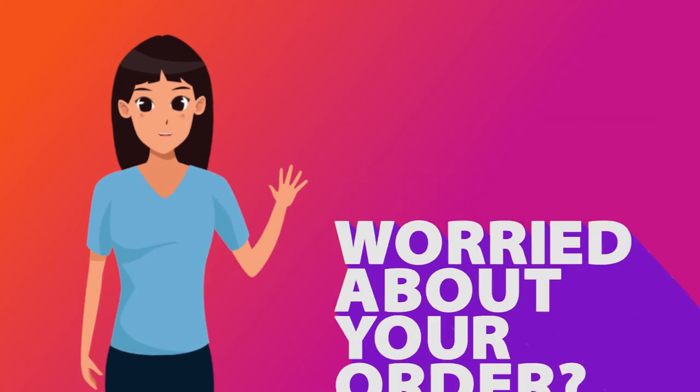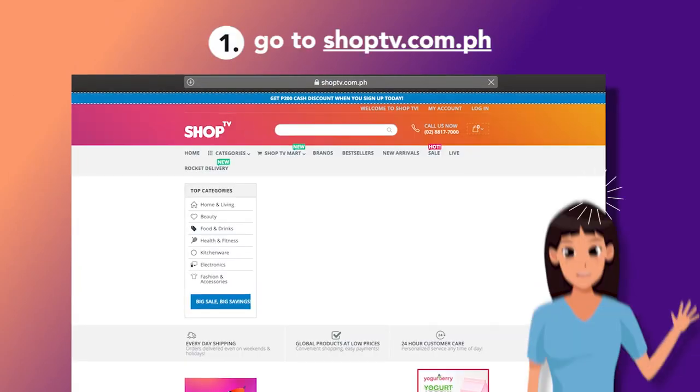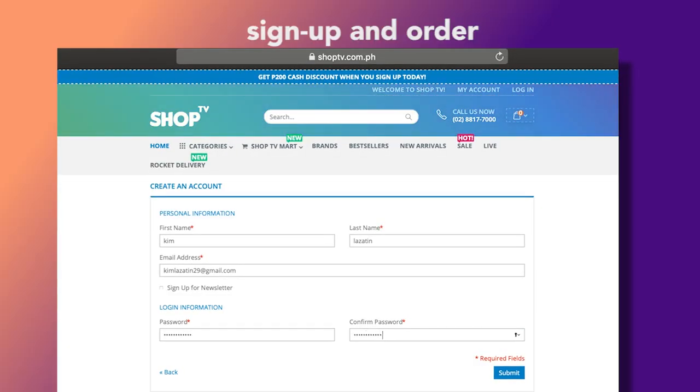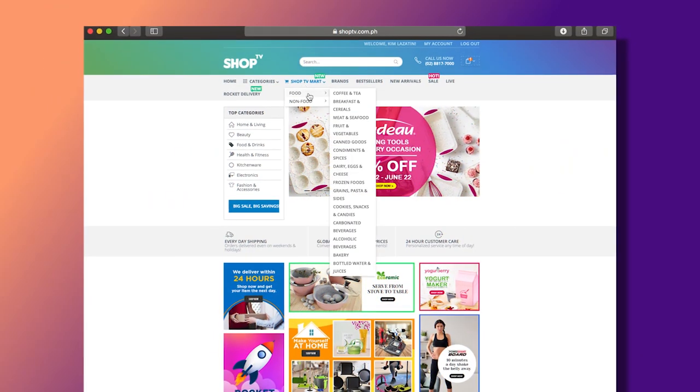Worried about your order? Well, you can now track your order through our website. First, go to shoptv.com.ph, sign up and order. You can even get a 200 peso cash back on top of your first purchase.